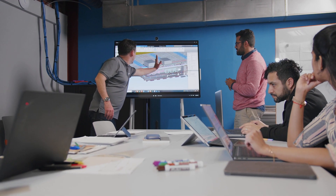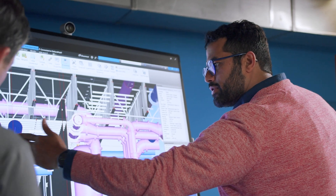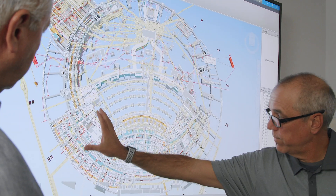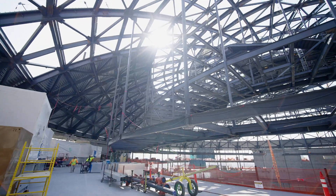It's very collaborative, so we can work with the design teams — architects, engineers — and bounce ideas back and forth in real time. Having a virtual model, it can reduce a lot of waste and a lot of challenges in the field.